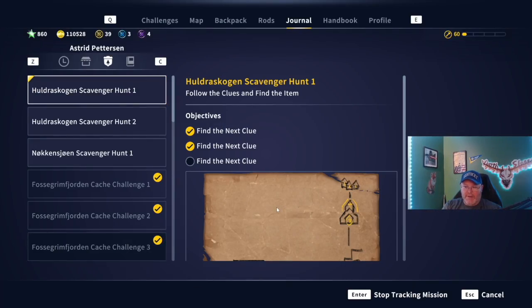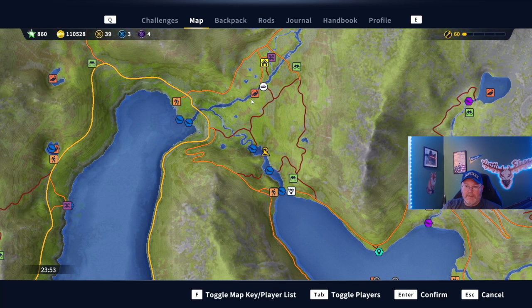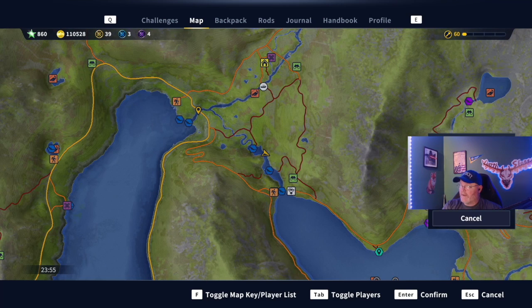This gives us our third clue — where are we going now? Looks like we're going left on the map a little bit, close to a bridge. Let's see where that could be. Left on the map, close to a bridge — could it possibly be right there? If so we can fast travel right there, which would be very helpful.